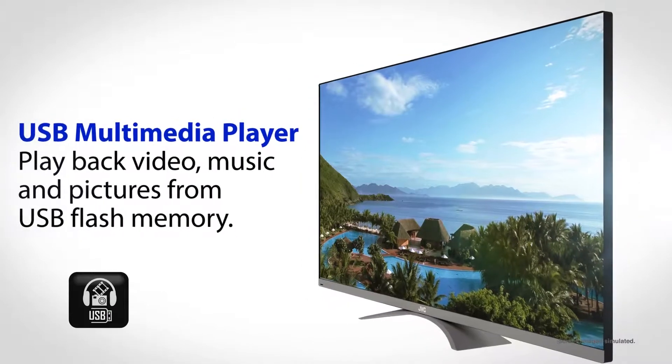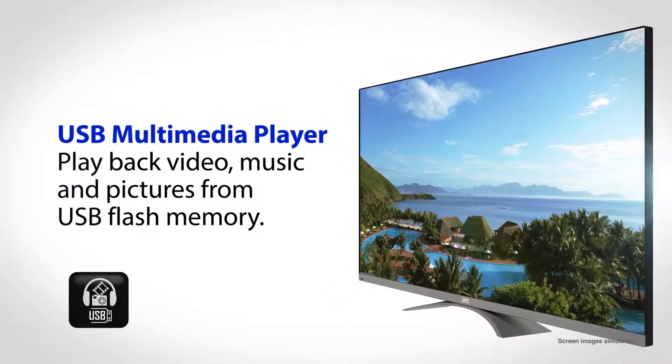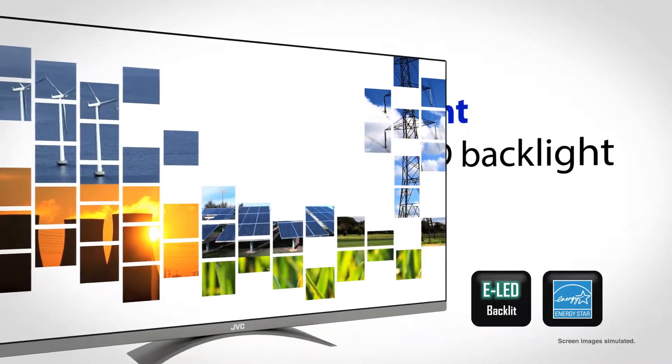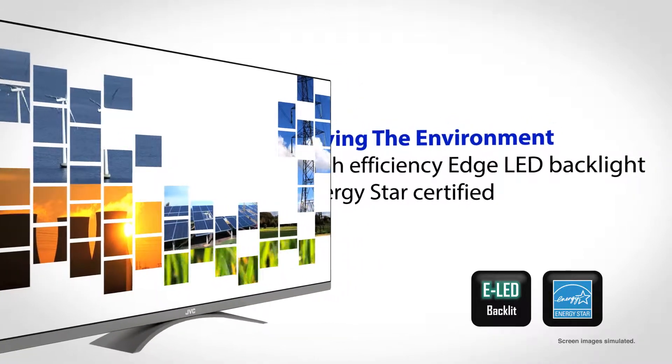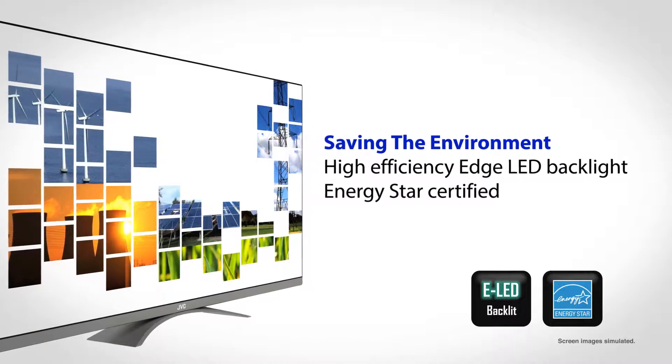The Razor Edge gives you the ability to play back video, music and pictures right from a USB flash memory drive. Plus, the Razor Edge series high-efficiency Edge LED backlight is ENERGY STAR certified. That means you're not only saving money, but also the environment.